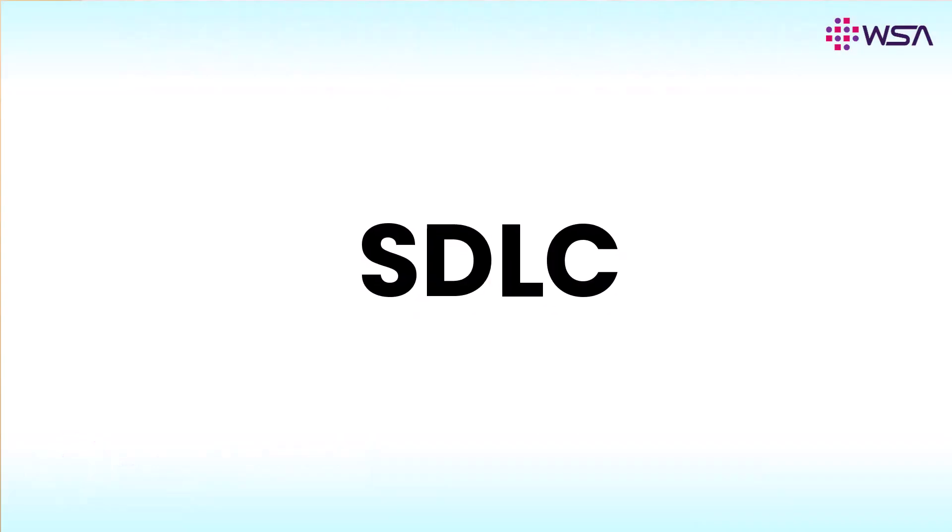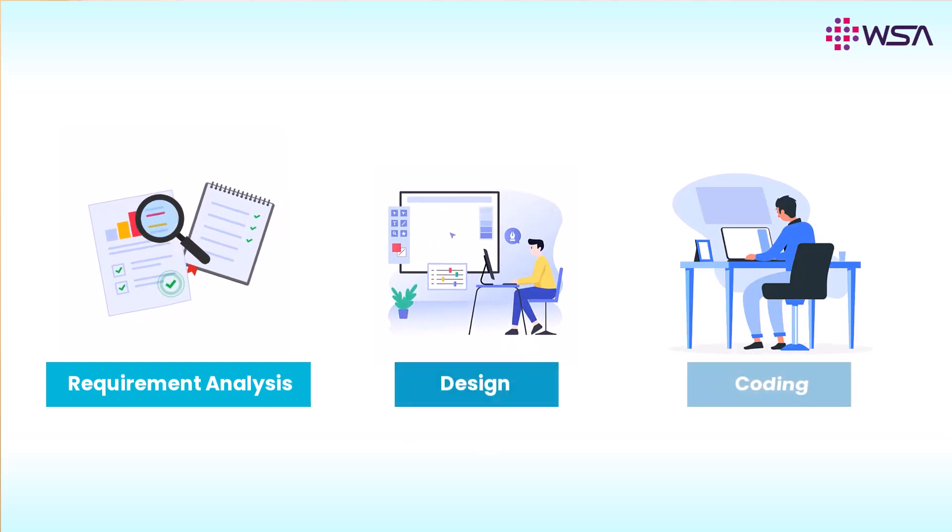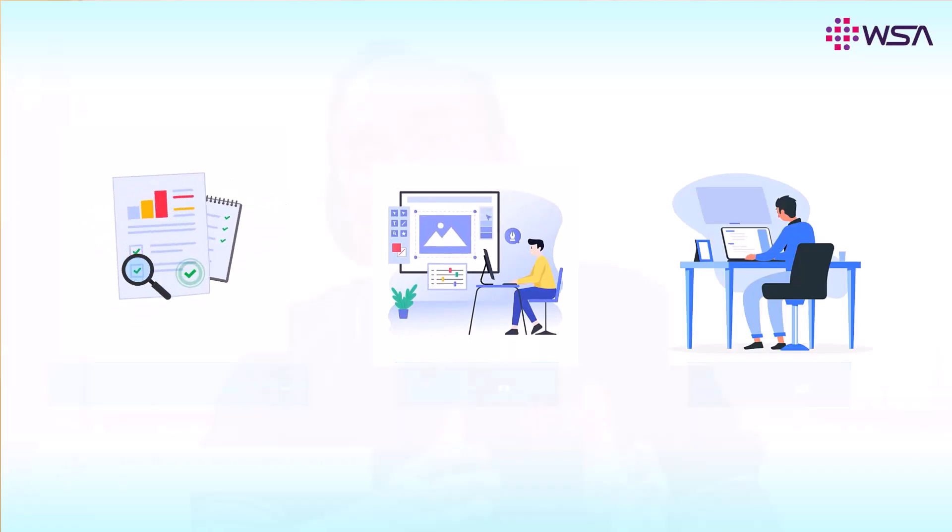The SDLC, or Software Development Lifecycle Framework, will teach you about doing requirement analysis, design, coding, etc. The moment it moves into the coding phase, that's when Phase 2 comes into picture.